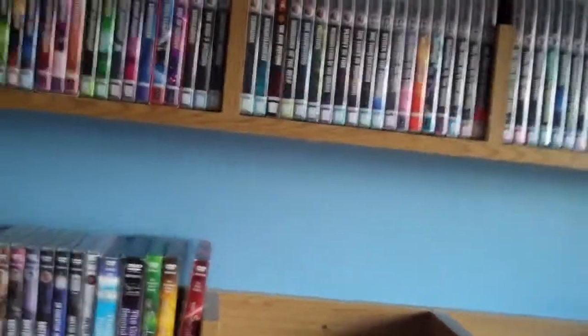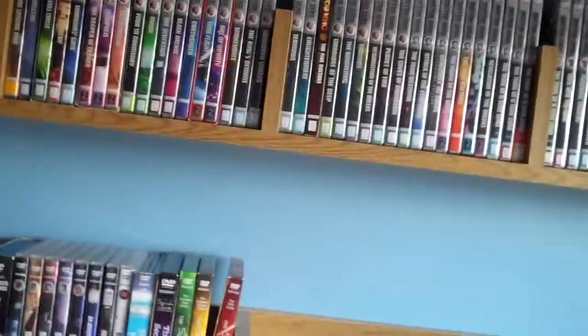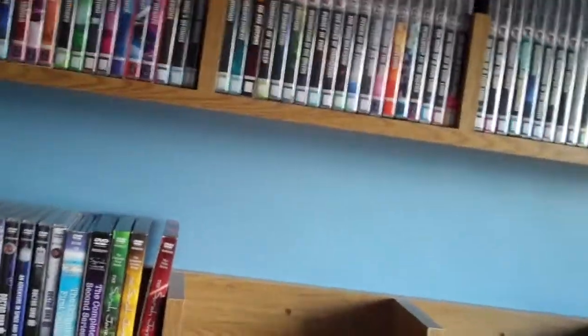I've also done some shifting around with the box sets — as you can see, there's none here. I've put some back in their boxes and put others on the shelf. I've only put the chronological ones back in their boxes, as you're going to see.